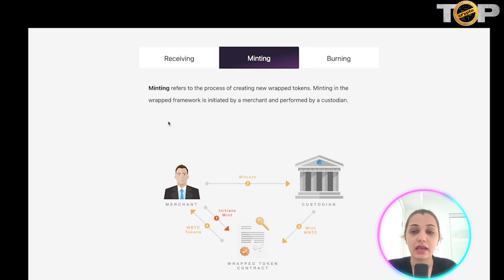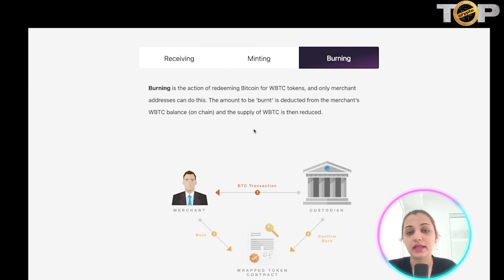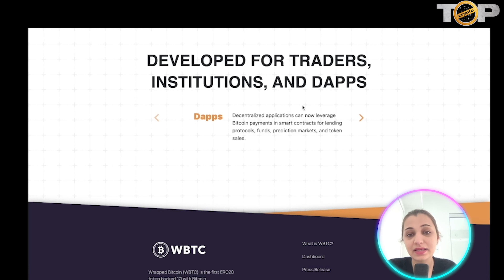Minting refers to the process of creating new WBTC tokens. In this framework, minting is initiated by the merchant and performed by a custodian. Burning is the action of redeeming Bitcoin for WBTC tokens, and only merchant addresses are allowed to do this. The amount burned is deducted from the merchant's WBTC balance, and the overall supply of WBTC is reduced.